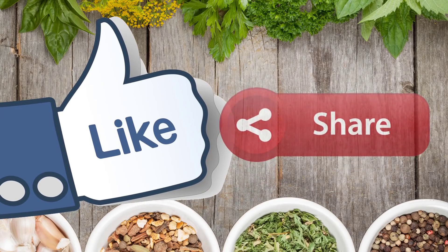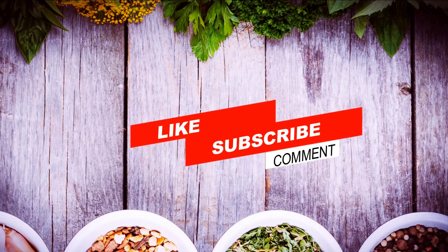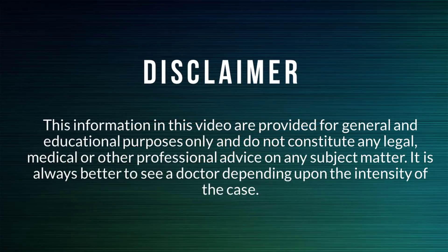If you liked the video, give it a thumbs up, and if you think this video is helpful for others, please share it on WhatsApp and Facebook. Thanks for watching. Please subscribe to our channel for more health, beauty, and home remedies tips.